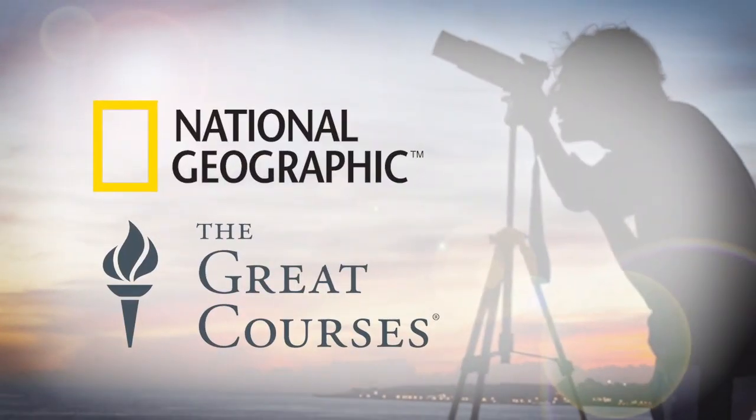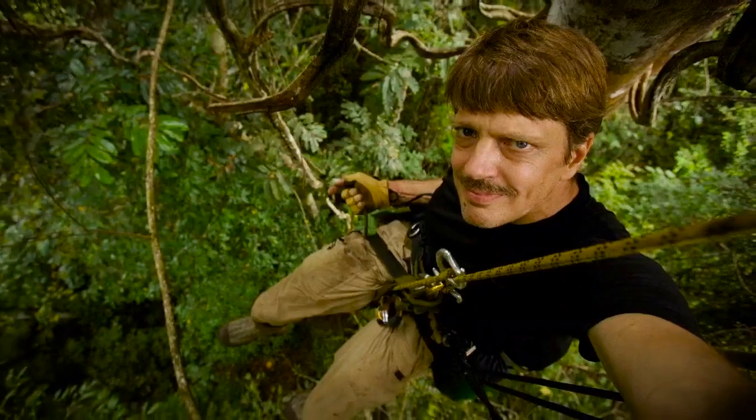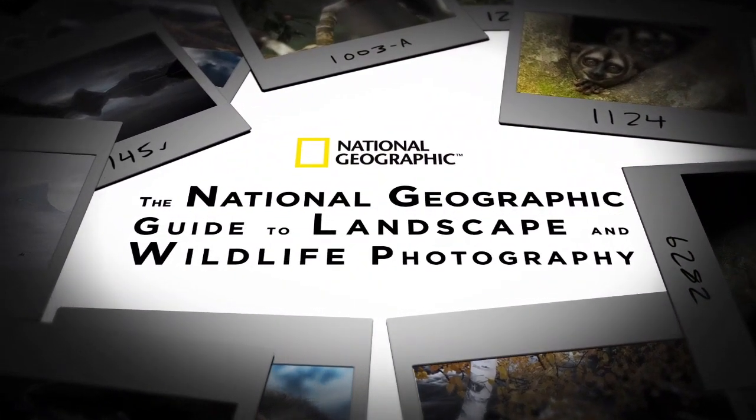Produced in partnership with National Geographic, photographers Michael Melford and Tim Lehman bring over 50 years of combined experience to the National Geographic Guide to Landscape and Wildlife Photography.